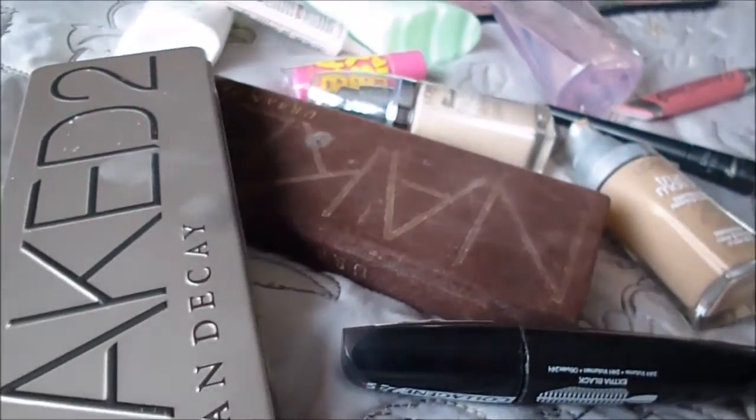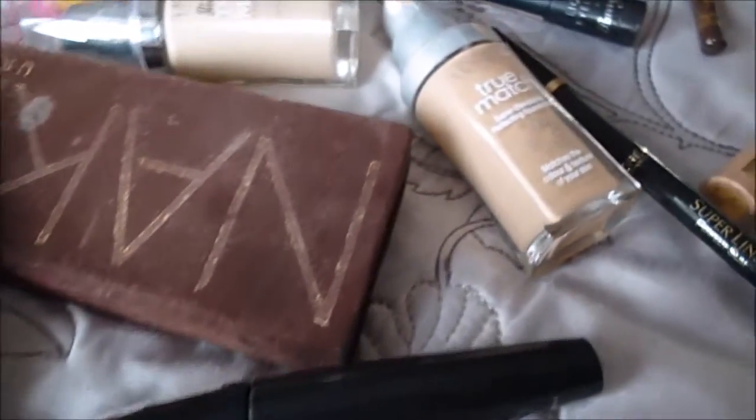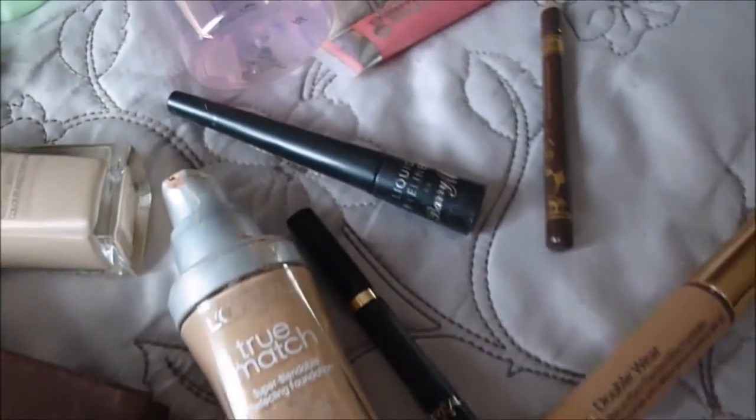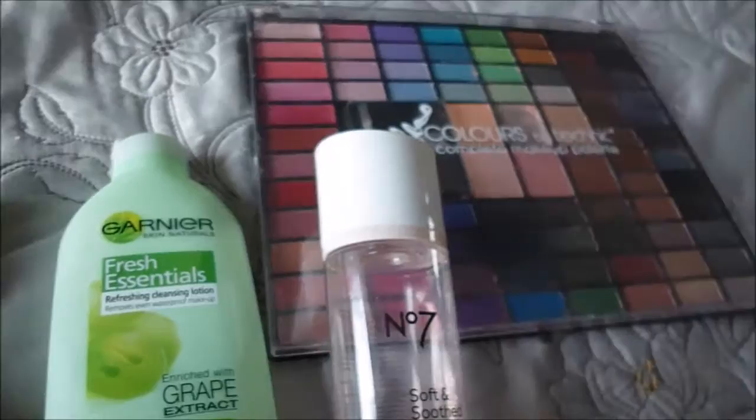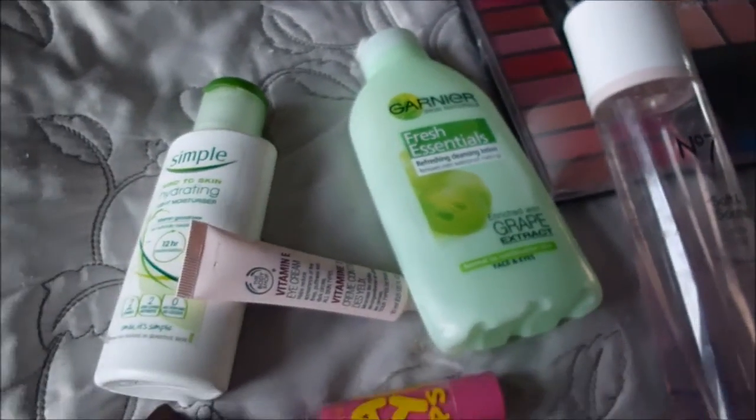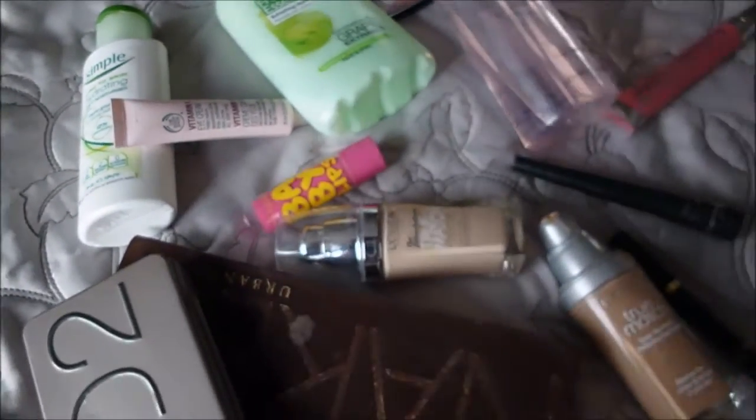Hello guys, this is my everyday makeup routine and these are just a few of the products that I've used today. I don't always use the same products as I like a bit of variation in my makeup. I like to try out new things so I just like to mix it up a bit. So here are the things that I used.